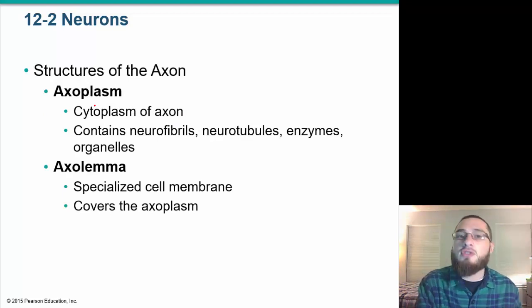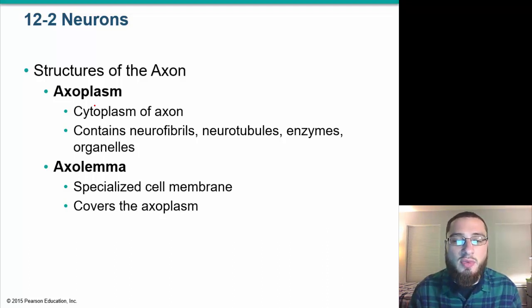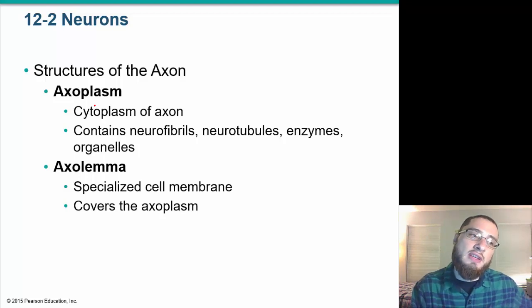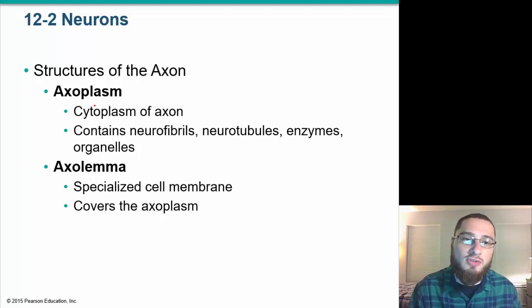We previously discussed the neuromuscular junction from the muscular system side. Now we're talking about the nervous system side — what is coming down the axon causing that change in the muscle cell, the neuro side of the neuromuscular junction.